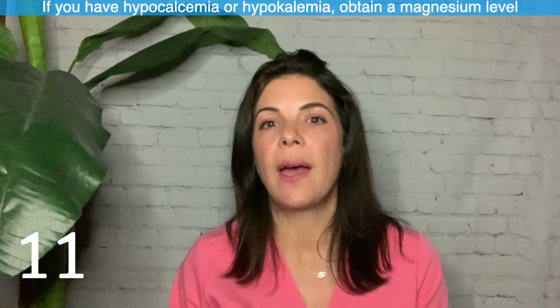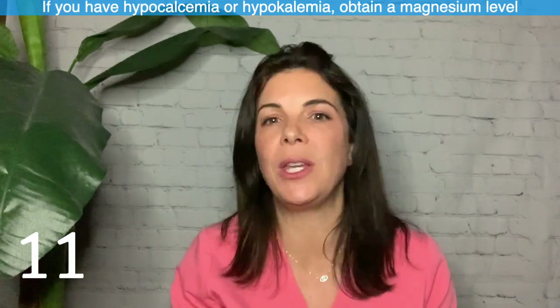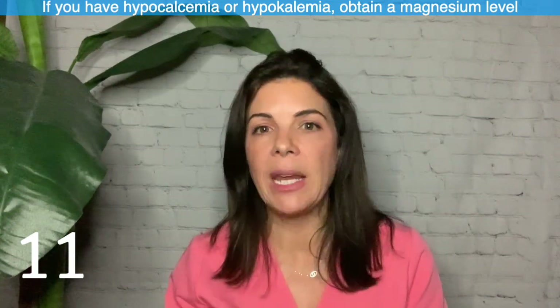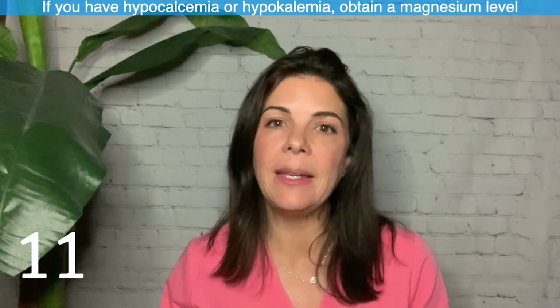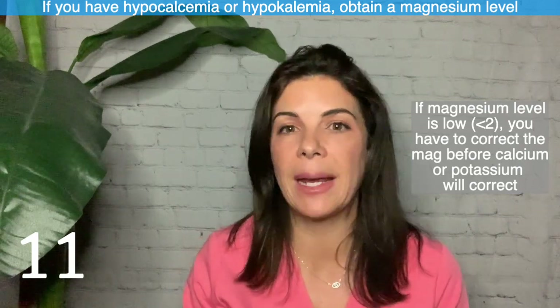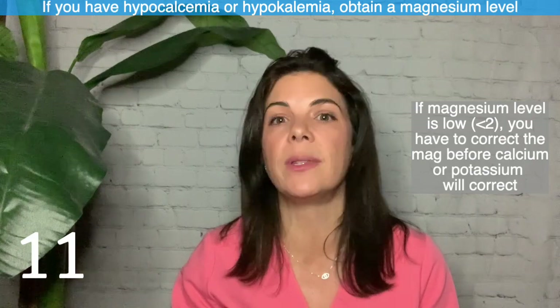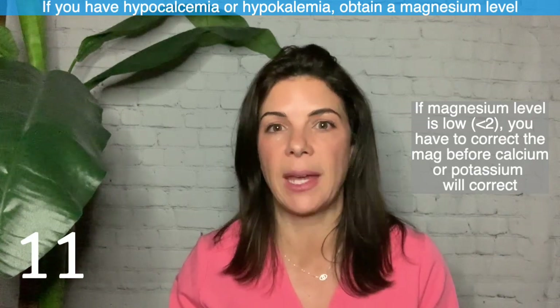Eleven: if you have hypocalcemia or hypokalemia, whether you've been trying to correct it or not, make sure you check a magnesium level. If the magnesium is low — really less than two is where you want it — you have to correct the magnesium level first. Otherwise you'll never be able to get the potassium and calcium levels up.